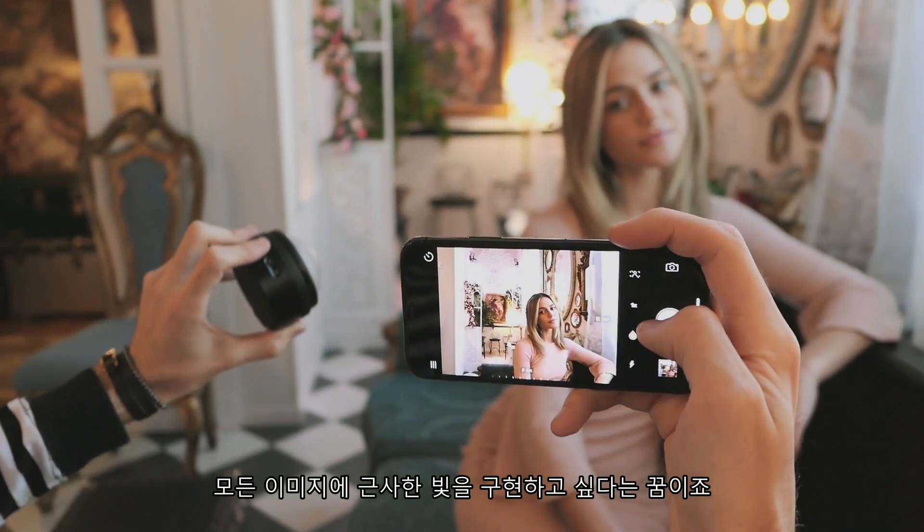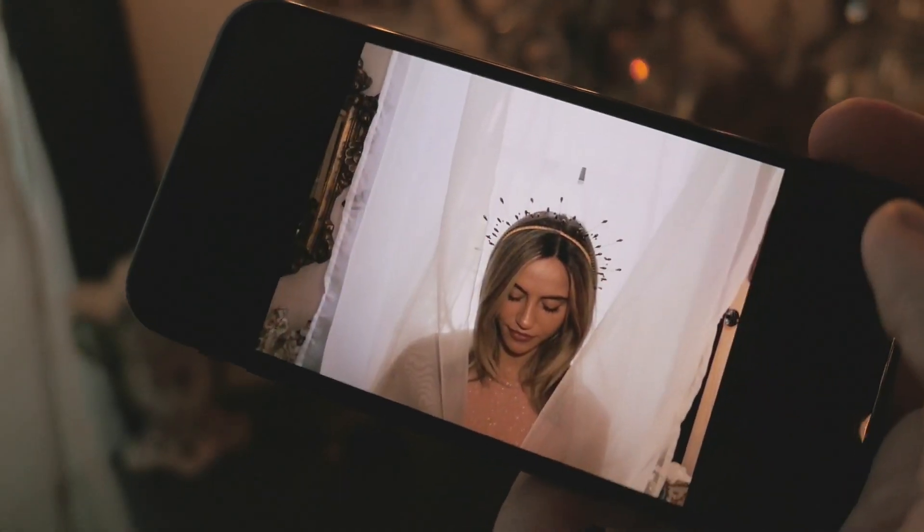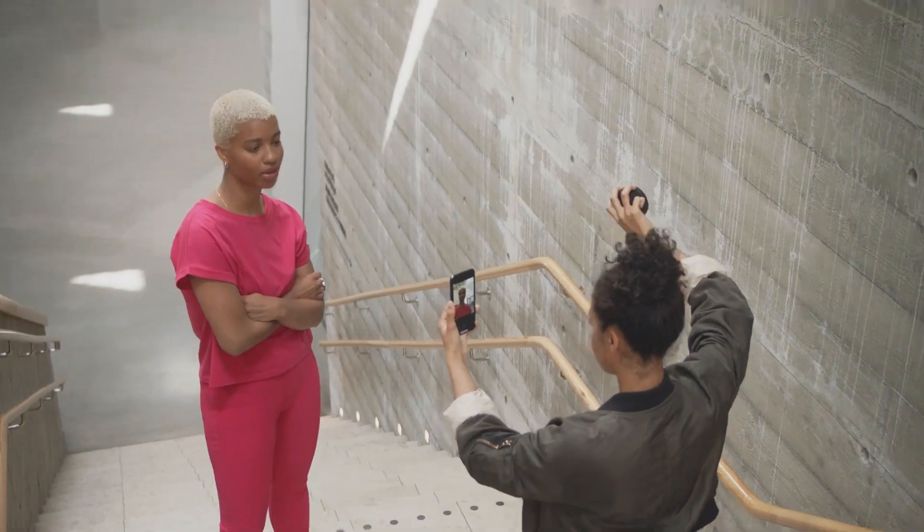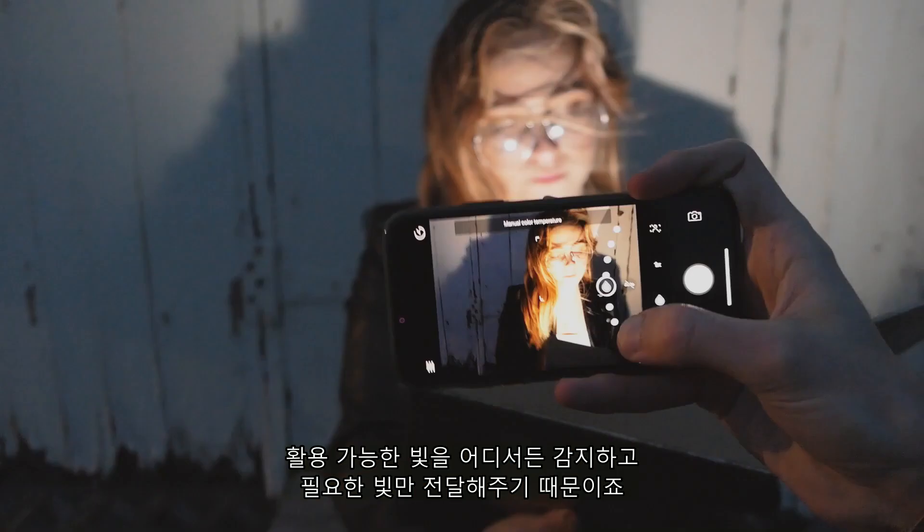Because here at Profoto, we have an ambition — a dream, really. We want to see great light in every image. And with the C1, it's easier to achieve than ever before, because it senses the available light wherever you are, and delivers just the light you need.